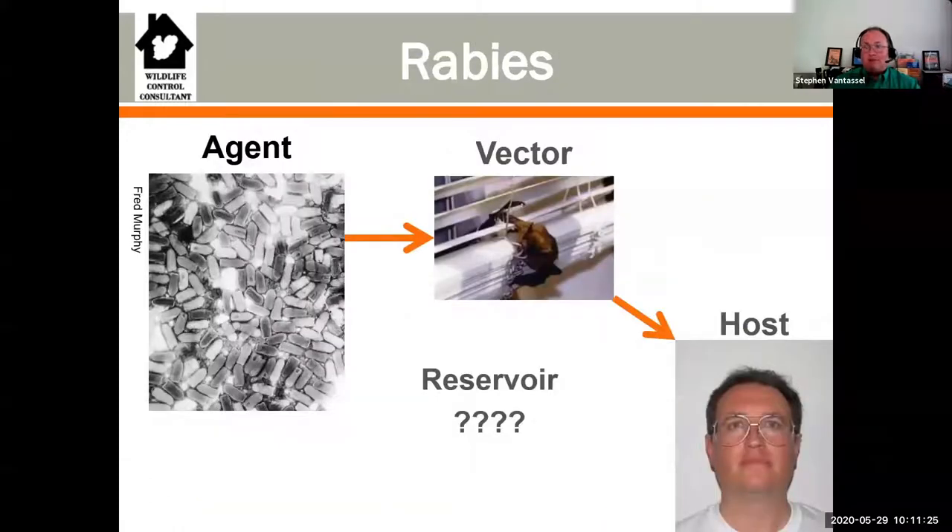Here's an example of rabies. Rabies is a zoonotic disease carried in wildlife mammals, and can be transmitted to us typically through a bite. The agent is the rabies virus - called the rhabdovirus because it looks like a bullet. It's carried by bats - not all bats, a very small percentage - which would be the vector. When the bat bites us, we can contract rabies because we're the host. Will the bat die? Absolutely, but it can take a while. We don't really know what the reservoir for rabies is - bats are negatively impacted so they're a vector and host, not a true reservoir.